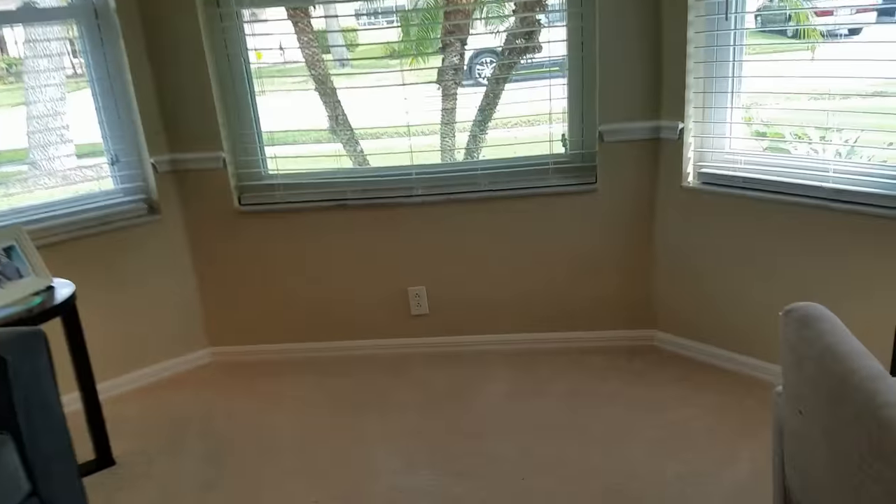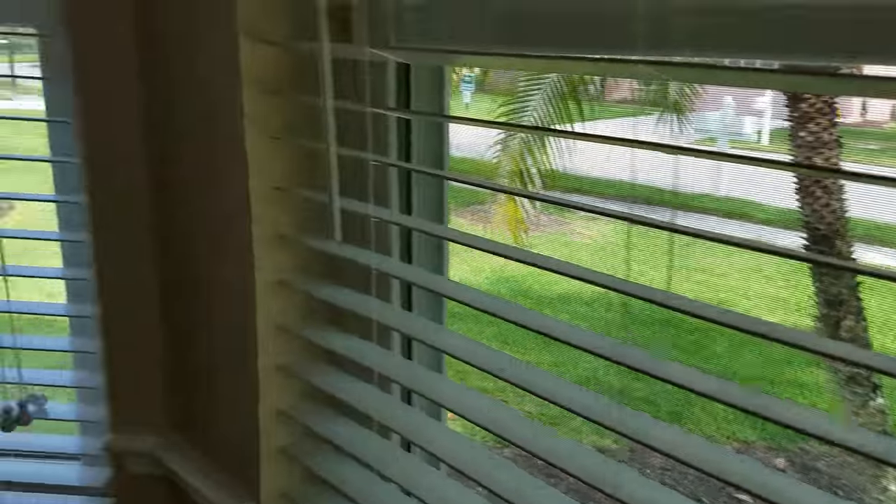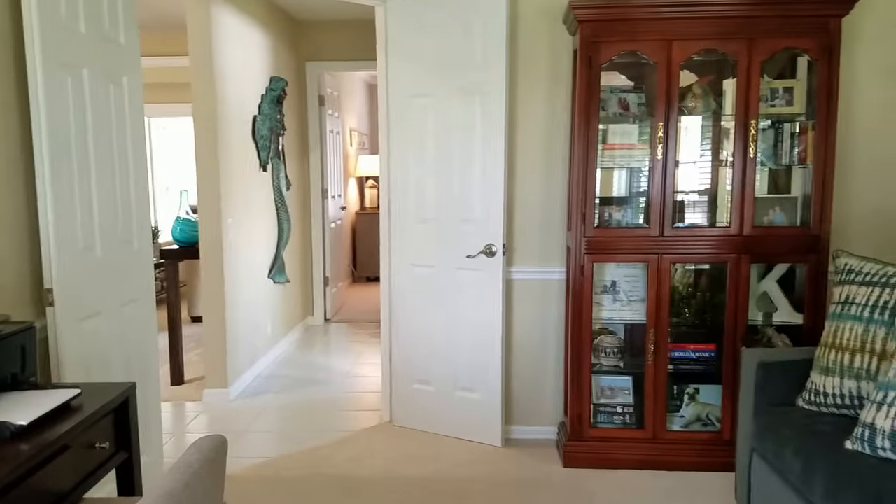Over here is a den — it's very nice in here. Nice windows, and I always appreciate nice new windows. There's carpeting in this den, and it doesn't have a closet, so it's definitely a den.